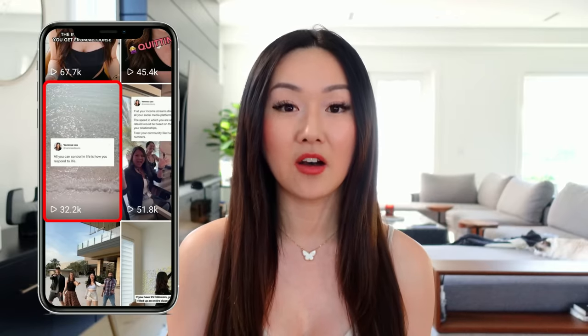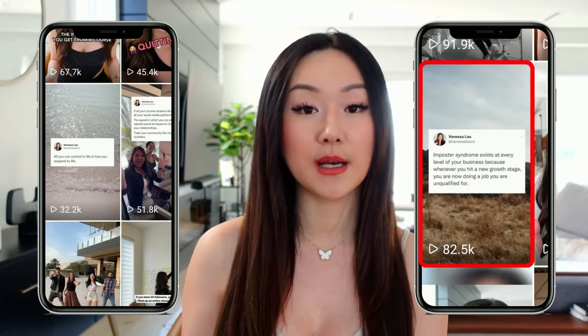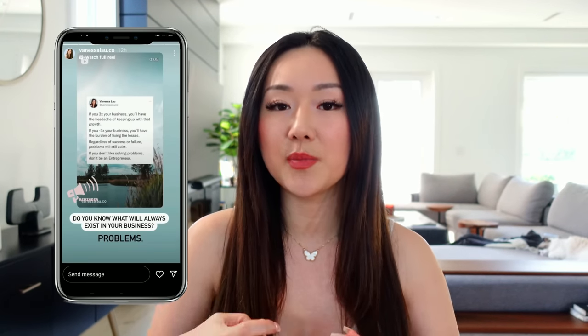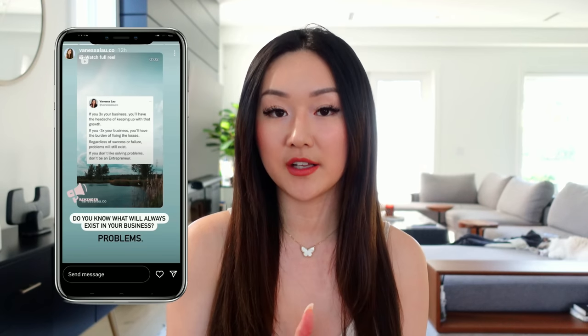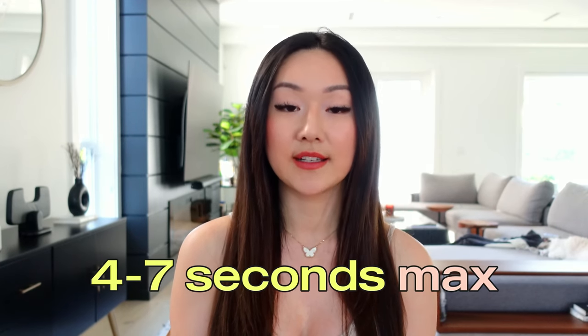I experimented with this — I posted a quote reel that was 20 seconds long and it did not perform compared to my other quote reels under seven seconds. Now, you also don't want your quote reels to be too short, like one or two seconds, because you're still going to reshare them to Instagram stories. You want it to be long enough on stories for people to watch and be enticed to click on your reel. That's why four to seven seconds is truly the sweet spot.